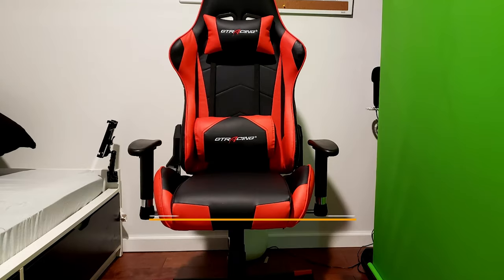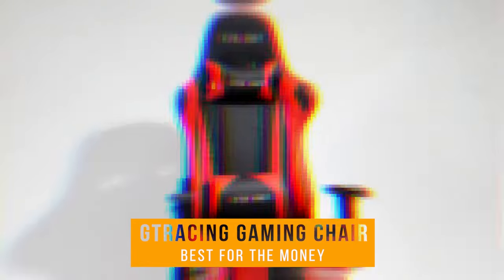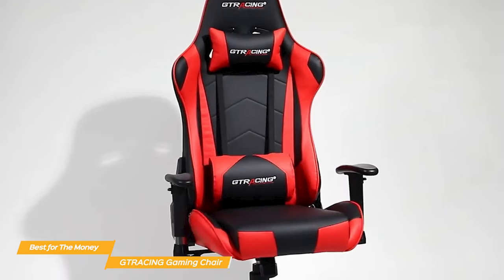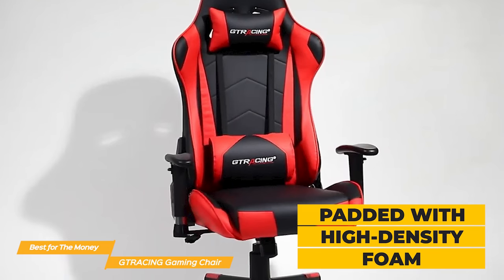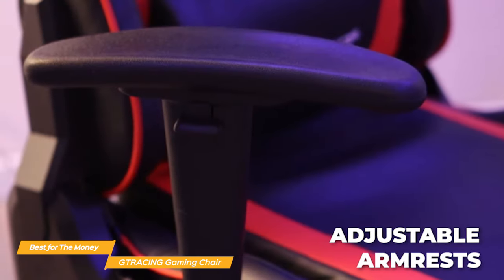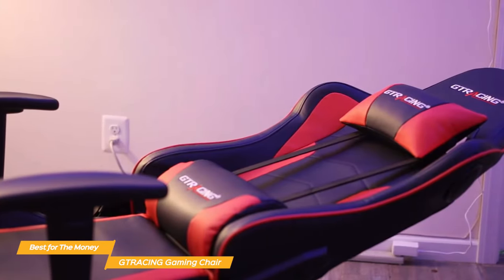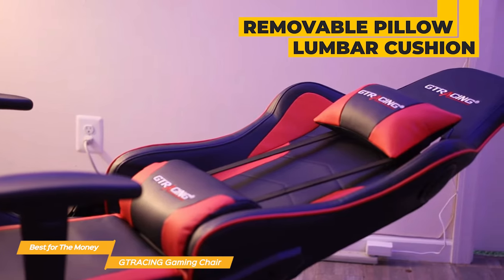Next on my list is the G-Tracing gaming chair, my choice for the best gaming chair for the money. The G-Tracing chair is built with ergonomics in mind and it definitely shows. The seat and backrest are both padded with high-density foam which provides excellent support and comfort for those long gaming sessions. The armrests are 3D adjustable and can be raised or lowered to your preferred height. The chair also comes with a removable headrest pillow and a lumbar cushion for extra support for your neck and lower back.